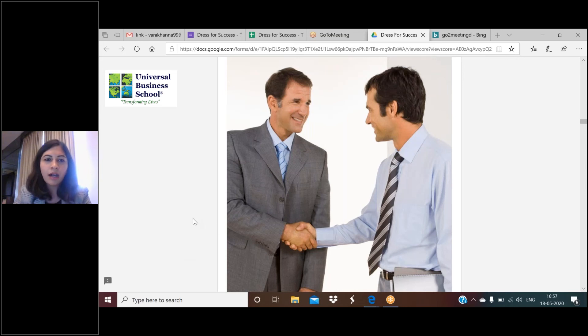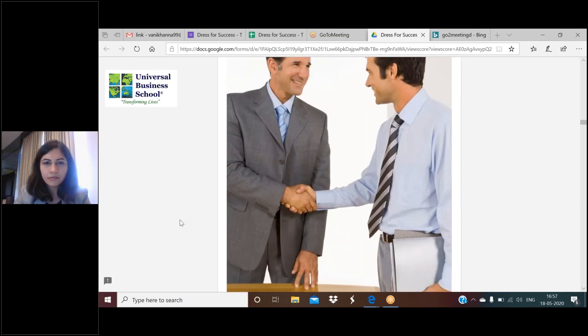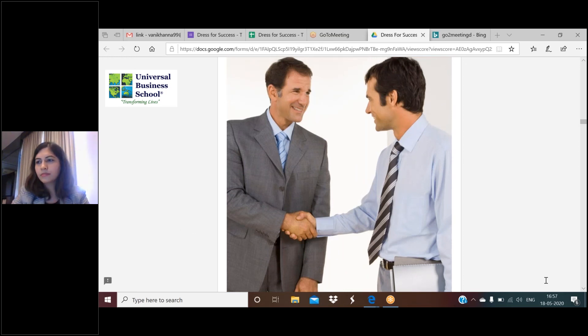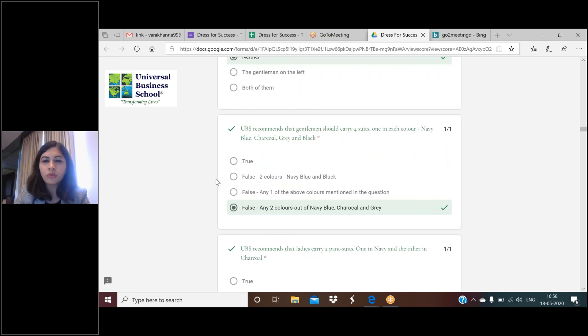Referring back to Siddharth's question: notice the gray suit in the image - anything lighter than that gray or lighter than the trouser of the gentleman on the right would become very casual. Avoid anything lighter than that. UBS recommends that gentlemen carry at least two suits - one in navy blue and one in charcoal gray. I would recommend a navy blue and a charcoal. You could also pick two navy blues or two charcoals - that's fine. But it's always good to have variety in your wardrobe.